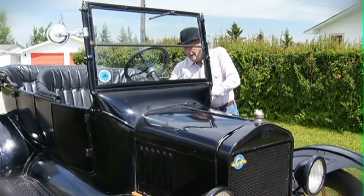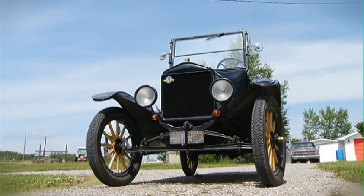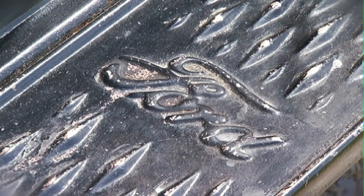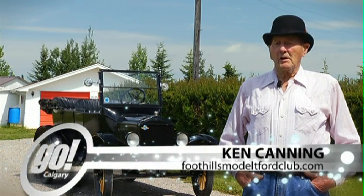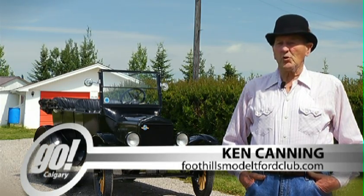My name is Ken and this is how I get from A to B in Calgary. This is a 1923 Ford Model T, touring model. It has a four-cylinder engine and they used to be rated at 22 horsepower, but basically it's 20.